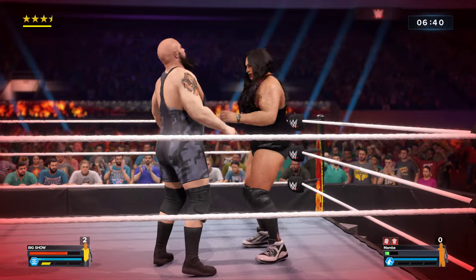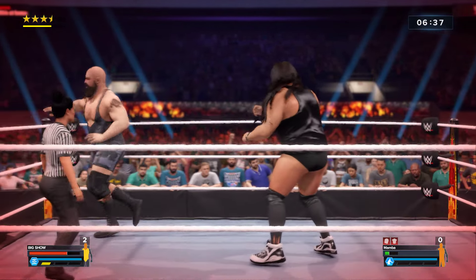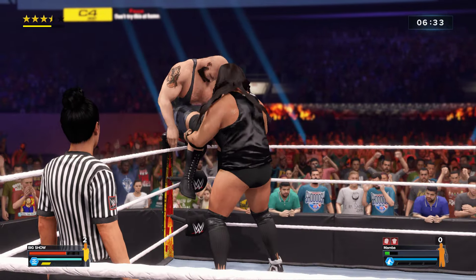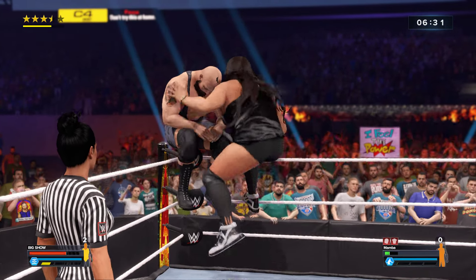Kicking out at one after that is unheard of! You've gotta think that all the plans are out the window after that. Leaving himself open here. This match has been incredible!